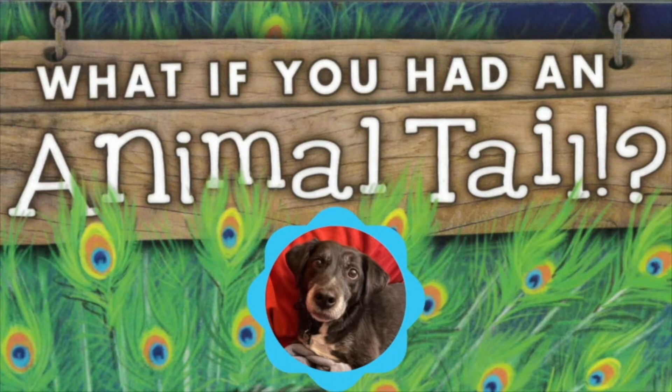I have a tail. It's long and black and has a tiny little white spot at the tip.